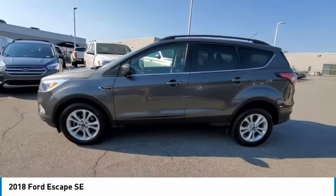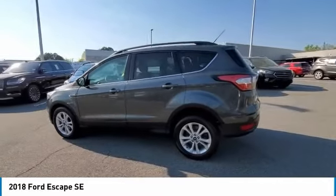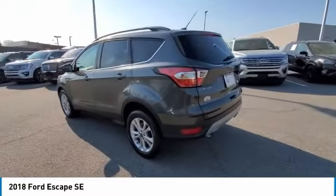Come test drive the 2018 Escape. Gas engines flex, tow, sip and go with Ford Escape.